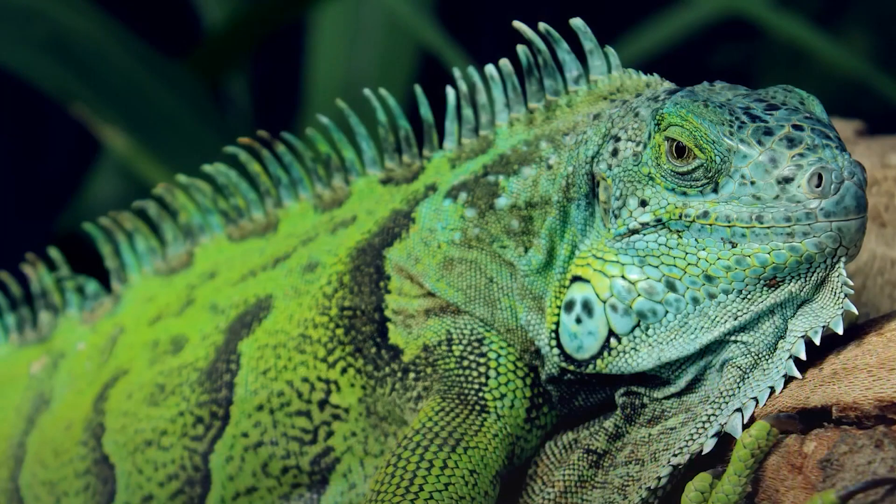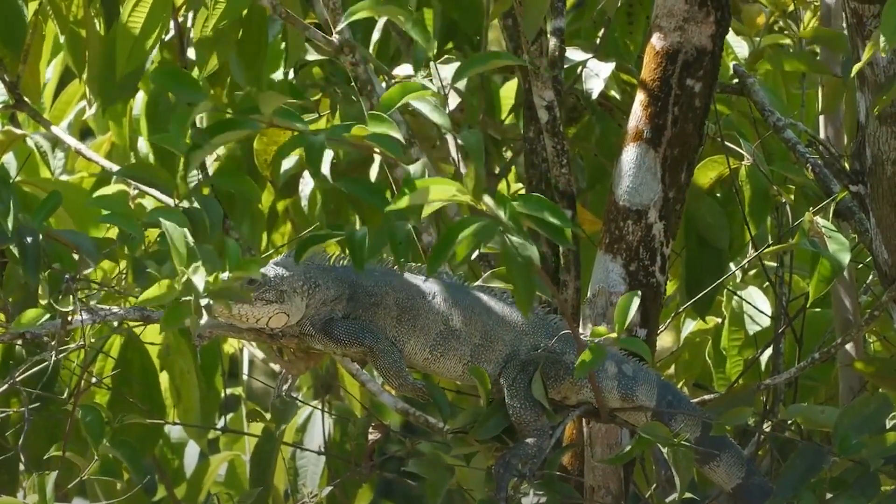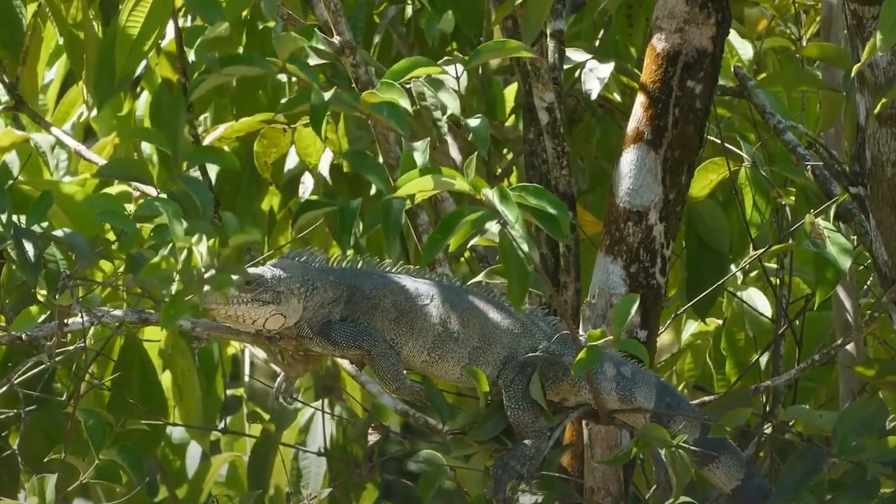The green iguana is a large arboreal lizard found in Central and South America and some Caribbean islands. They are known for their bright green coloration, but can also be brown or gray. Green iguanas are herbivores, feed on leaves, flowers, and fruits, and are able to stay underwater for up to 30 minutes.